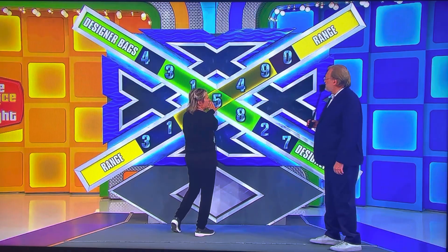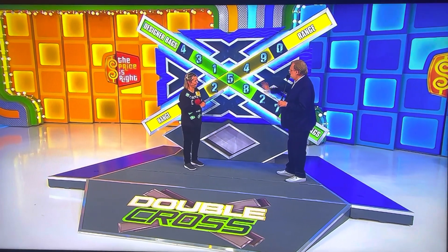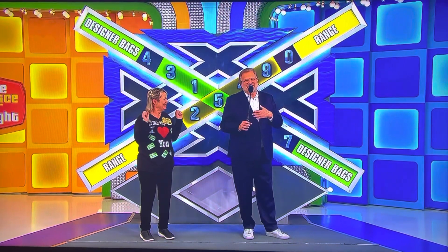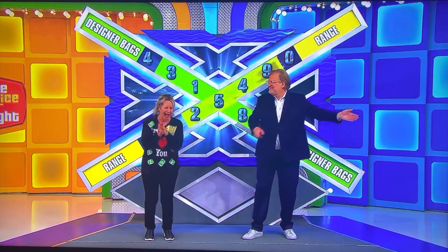$3,158 and $2,549. That's it — $3,158 and $2,549. The audience likes it. Is she right? Am I right? Yes! Oh my God!